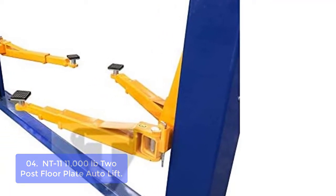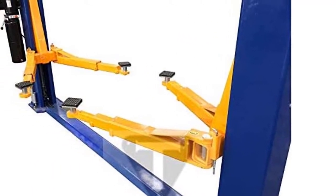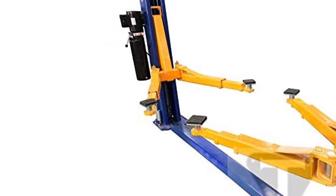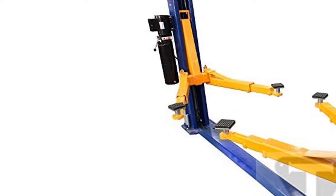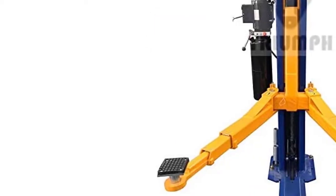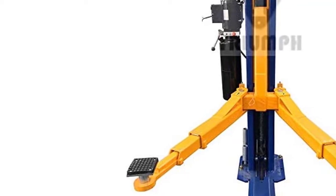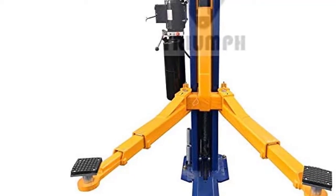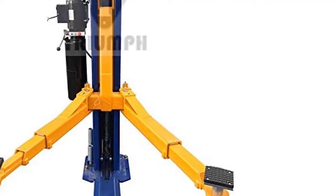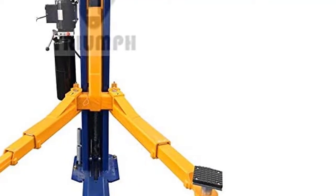The Triumph 11000 LB 2-Post Above Ground Lift should be installed on a concrete floor with a minimum rated 4,000 PSI strength. The heavy-duty casters are forged for strength and durability in the toughest environments. It features a heavy-duty cast iron frame, welded top plate, and a 24-inch loading ramp. Ideal for use in warehouses, distribution centers, and manufacturing facilities.